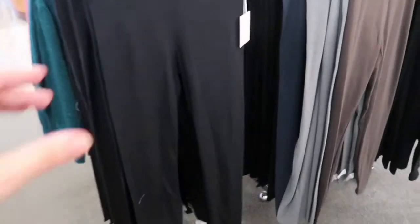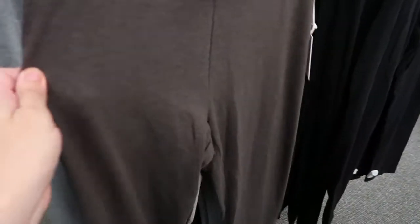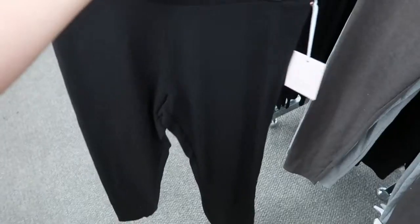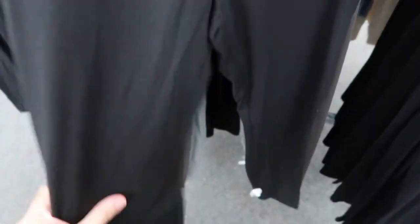The Lauren Conrad leggings are also going to be $8.50. They feel like pretty nice quality — they have black, brown, gray, and blue. Looking at the size medium, I think they run true to size. If you like them to fit really snug, I'd say size down one.